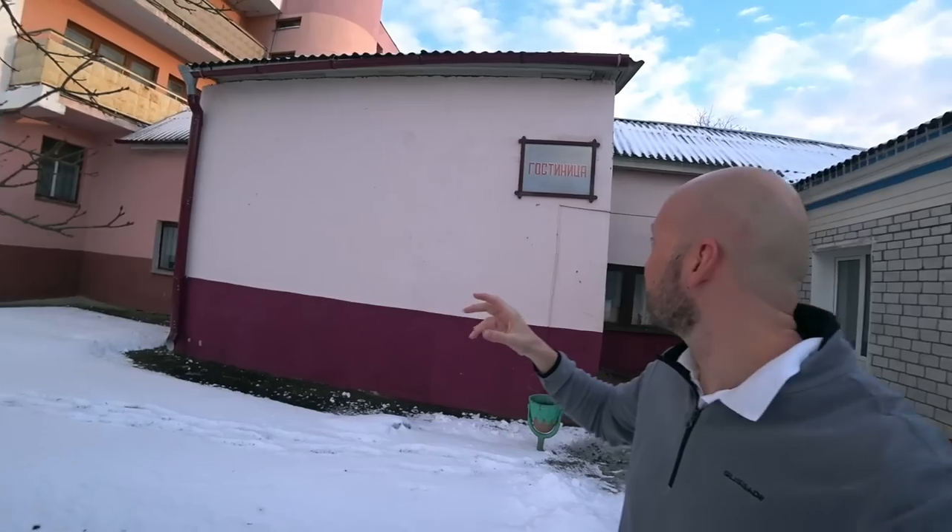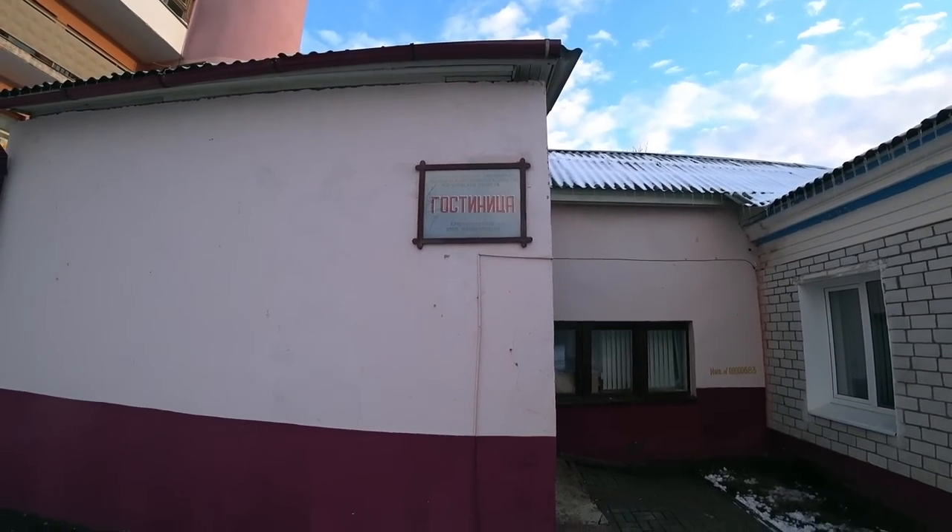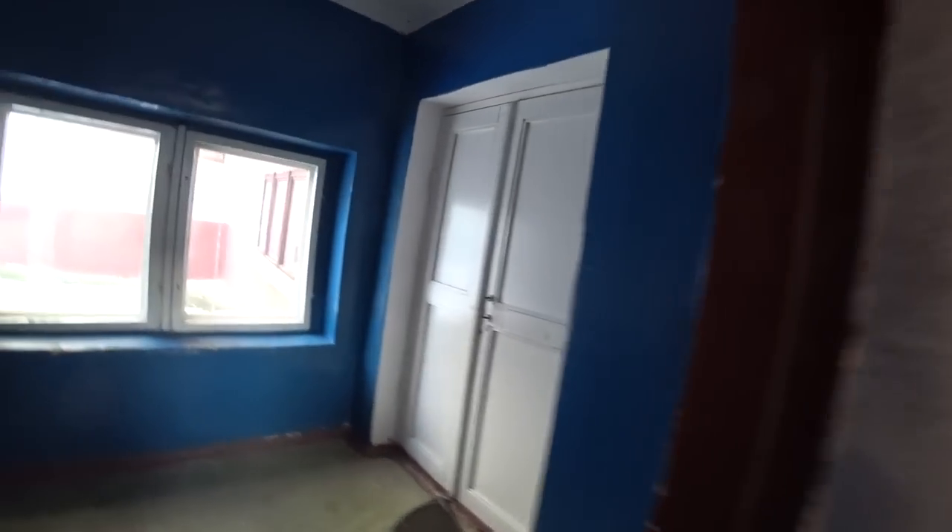I think I found Europe's cheapest hotel. It's so cheap it doesn't even have a name — it just says 'hotel,' or in Russian, 'Gastinitsa,' here in Belarus. Let me show you around, and while I'm showing you around, I want you to guess how much the room is. Let's check out the hotel — you're gonna love it.